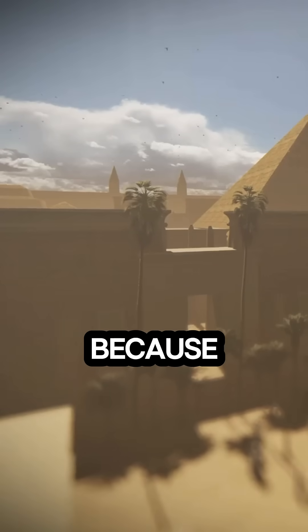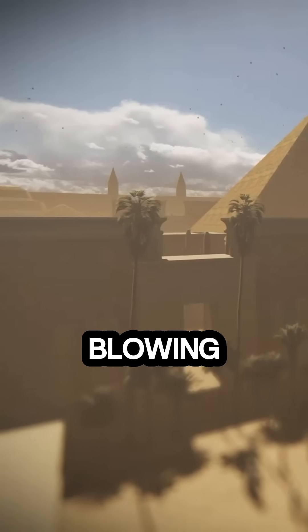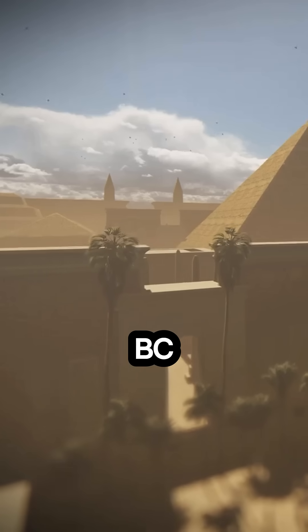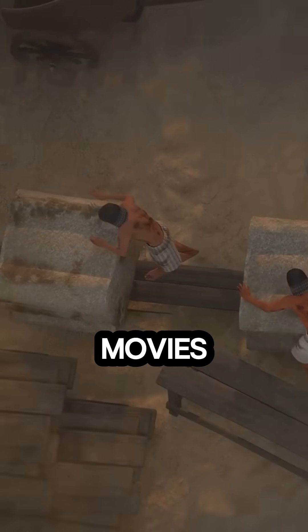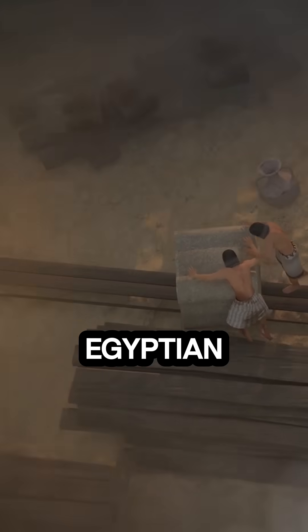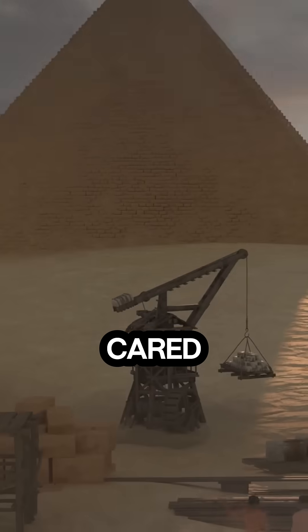Forget aliens for a second, because the real story is even more mind-blowing. Let's reset the clock to the 4th dynasty, around 2580 BC. Contrary to what movies might tell you, the pyramids weren't built by slaves — nope, these were skilled Egyptian workers organized into teams and well cared for.